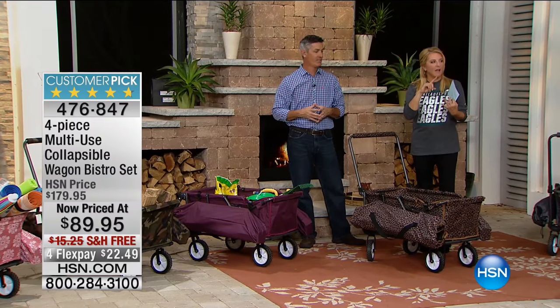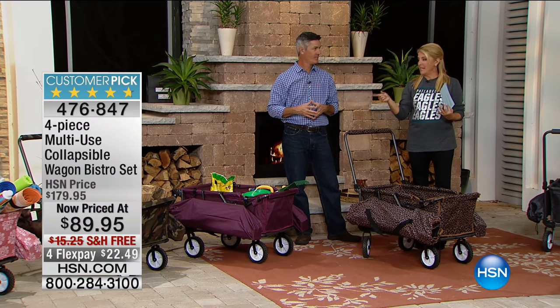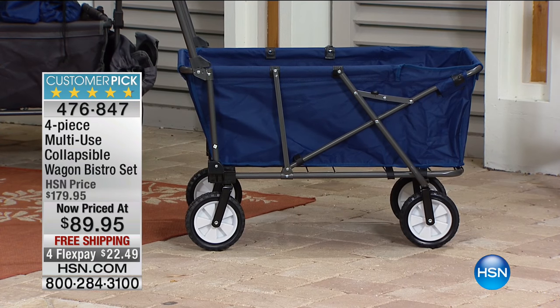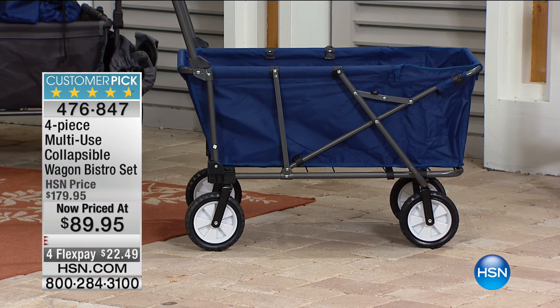Lowest price we've ever offered, with free shipping — that's saving about $16 because it's not a small box. We have four FlexPays tonight, only for our holiday weekend while it's still available.